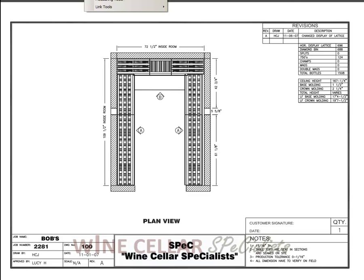What makes Bob's Wine Cellar so unique is that it's a regular rectangular wine cellar, but it's very, very tall. It also has windows on the outside of the wine cellar, as this room is located in the center of a larger room.